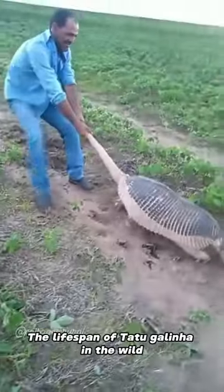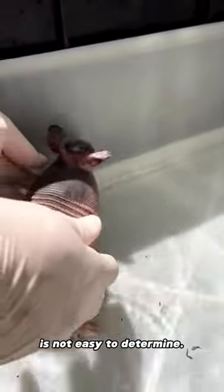Average lifespan: The lifespan of Tatu Galinha in the wild is not easy to determine. In captivity, they can live up to about 15 years.